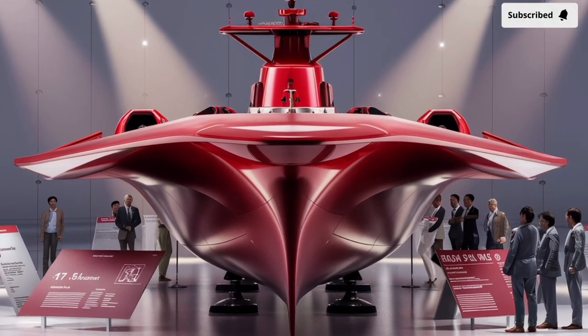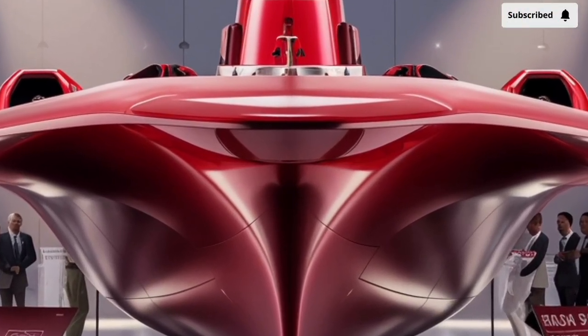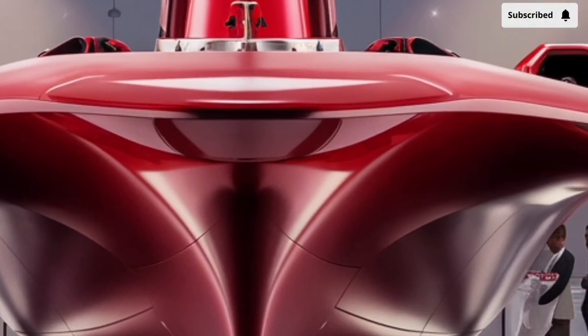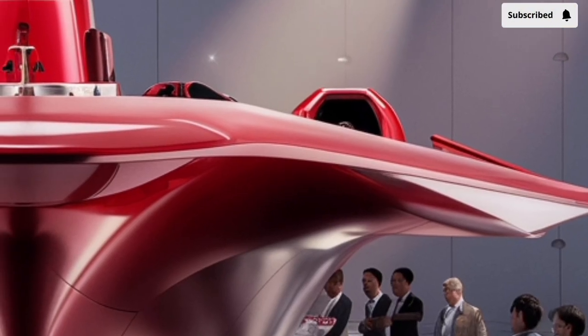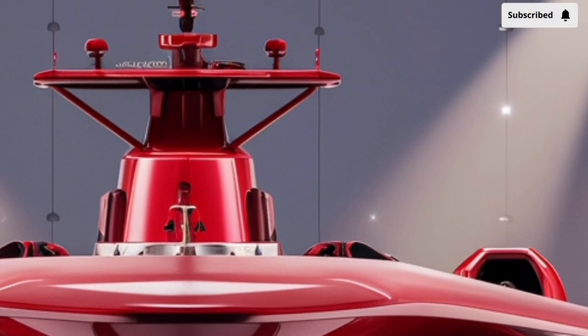Welcome to our channel Storm Rider. The BRP Jose Rizal, with hull number FF-150, is a modern warship of the Philippine Navy that has captured international attention not only for its role in strengthening the naval forces of the Philippines but also for the unique balance it strikes between affordability, modern design, and multi-role functionality.